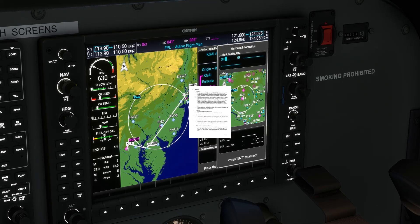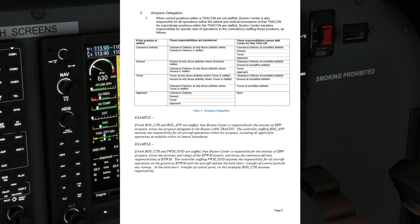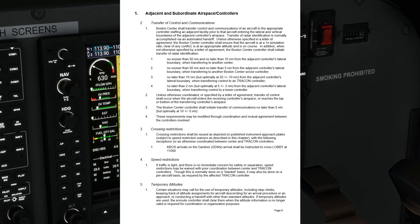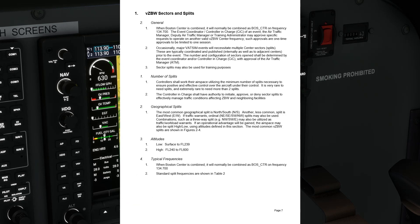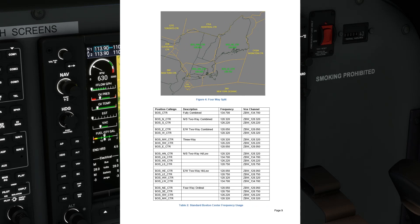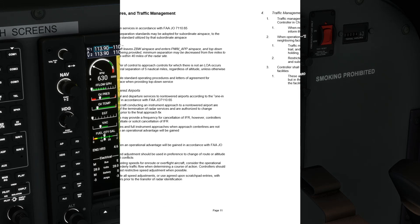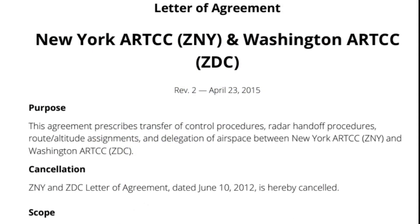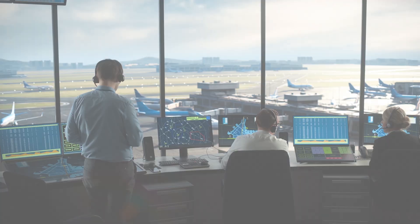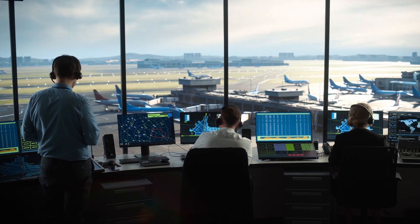Each air traffic control facility has standard operating procedures governing routes through their airspace depending on airport, time of day, type of aircraft, weather, special use airspace, and other factors. These SOPs are subject to change and are not published for use by pilots. In addition, different facilities may have letters of agreement between themselves standardizing procedures for traffic flowing from one sector to the next. And finally, a bit of discretion on the part of the air traffic controller issuing the clearance is allowed.